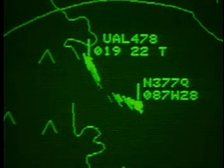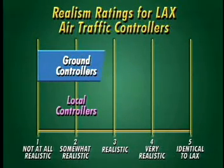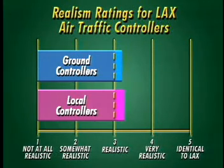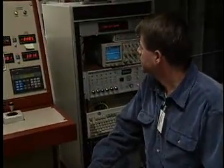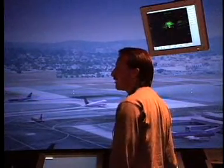As you can see from the data we collected, both the ground and local controllers believe that our simulation of airplanes on the ground and in the sky met our goal of being realistic compared to LAX. In fact, the data shows that we exceeded our goal and were very realistic compared to LAX. Just as NASA collects data to help train pilots for safety, Future Flight Central will realistically simulate our nation's airports so they can continue to run smoothly and safely.